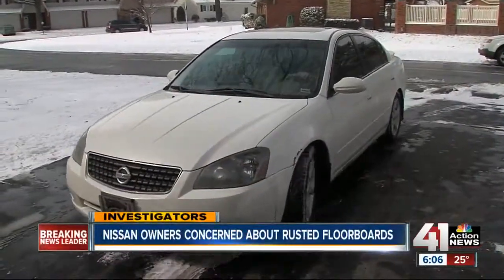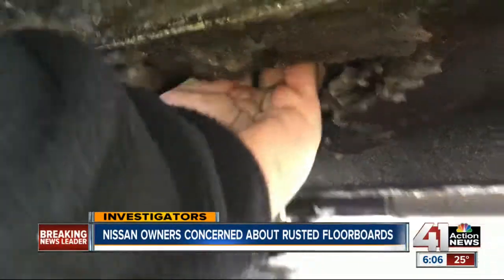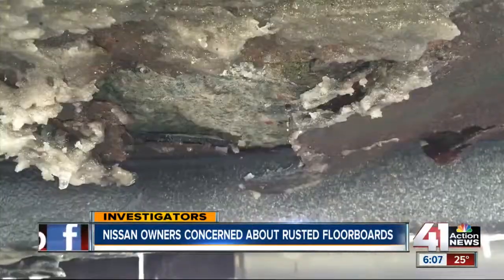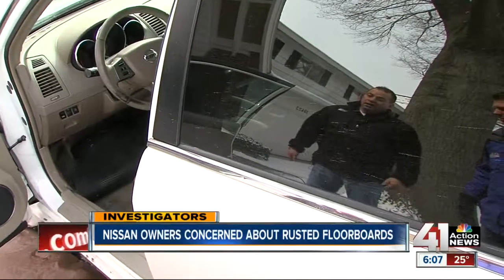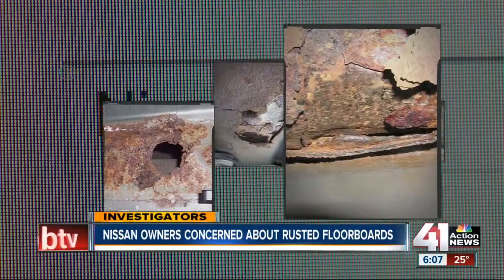On a wet and slushy morning in Overland Park, you got big rust holes on both sides. Herb Brown got his hands dirty to demonstrate the big problem underneath his 2006 Nissan Altima. The carpet's ripping right there too — it's got a hole in it. A mildewed carpet is the only thing keeping his feet from hitting the pavement. Herb discovered the rusted holes during an oil change last fall, and a quick search of the internet let him know he was far from alone.